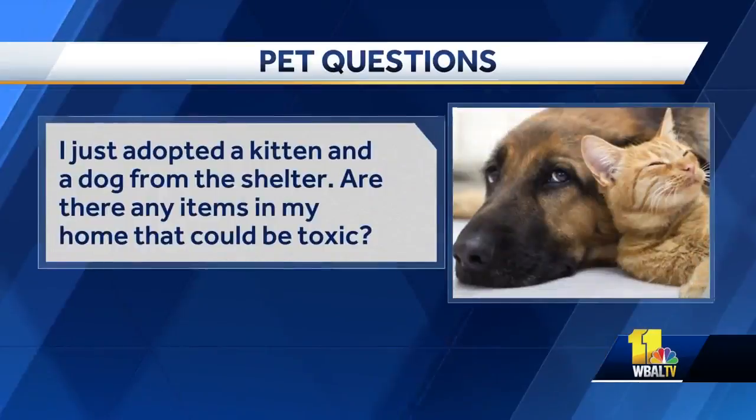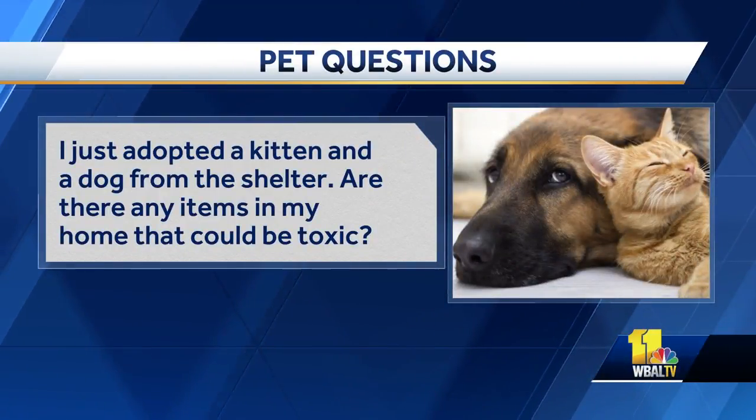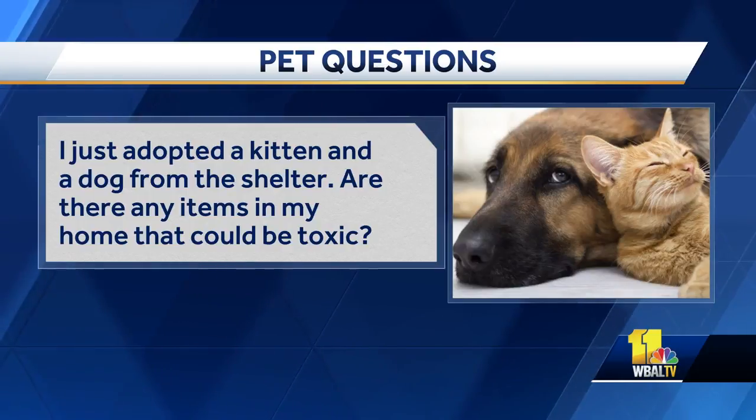I just adopted a kitten and a dog from the shelter. Are there any items in my home that could be toxic? There are a lot, and some of them are really subtle. Obviously we all think about chocolate, but dogs can get into kids' medicine like Adderall — really dangerous — or ibuprofen. Probably one of the most insidious ones is sugarless candy or sugarless gum. There's an active ingredient that will kill your dog. If your dog or cat gets into sugarless gum, you have to call the vet immediately. That's really important.